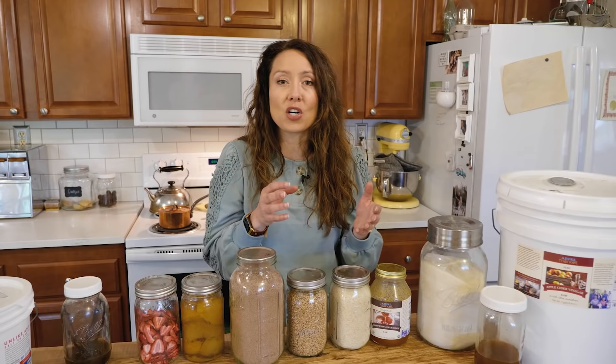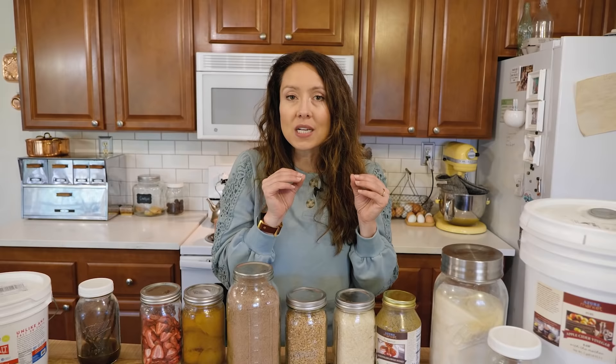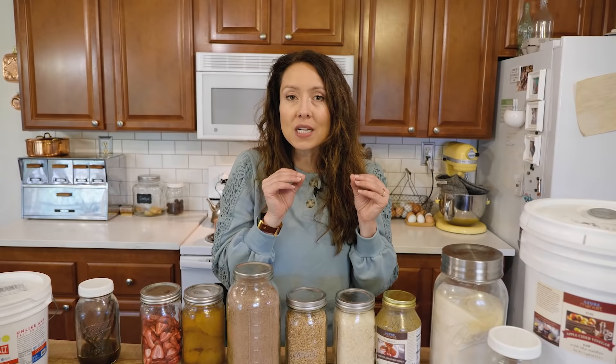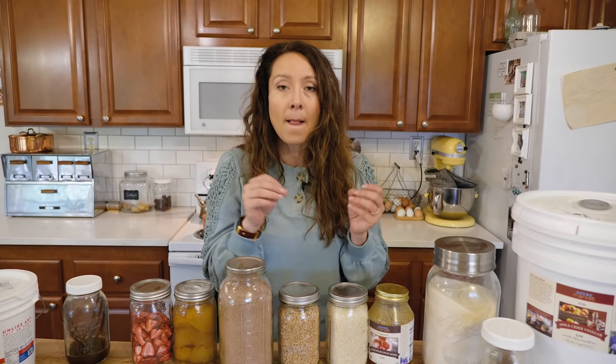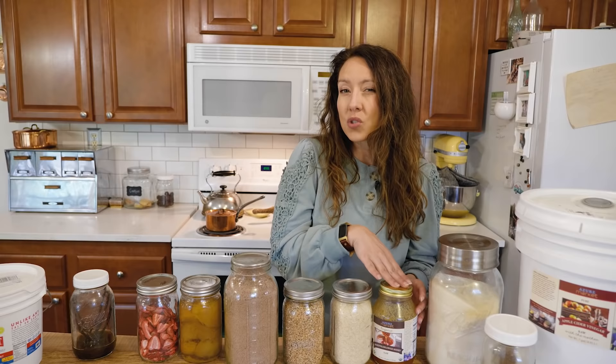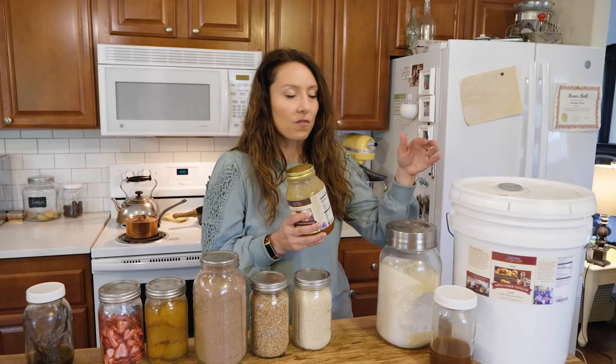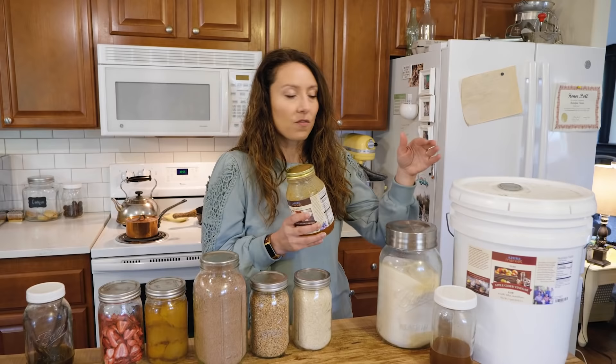If you can only add one small bag of rice extra the next time you go to the store, that's fine. If you can afford to buy it in a 25-pound bag in bulk, you'll get better savings and build up your storage faster — but work within your budget. Any time you're at the store and you see an item that will store for a while, just add one extra to what you'd normally purchase. Look at items that have multiple purposes — honey and vinegar can be used for condiments, salad dressings, and also serve medicinal purposes in homemade natural herbal remedies. Items that serve multiple functions are the priority.